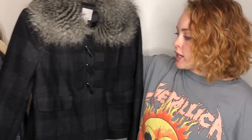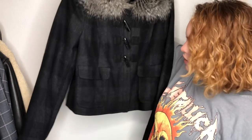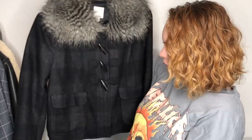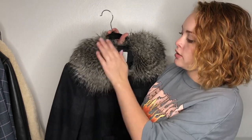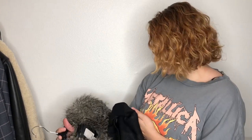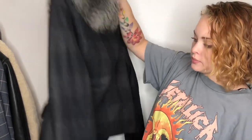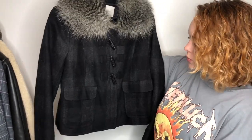Next we have this Halogen piece — not a brand I pick up all the time, but I really liked the style. It's a subtle plaid print with a faux fur detail at the collar. It feels like a wool blend and it is — 60% wool. Really cute little coat. It's actually really lightweight too — I was surprised when I pulled it out how light it actually was.